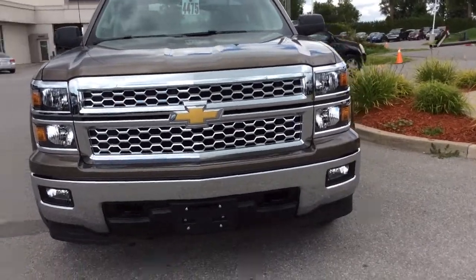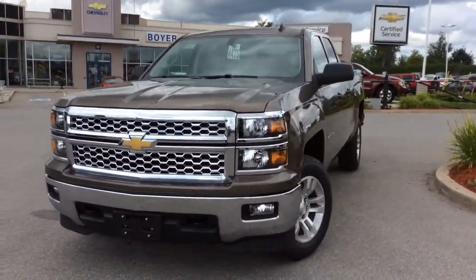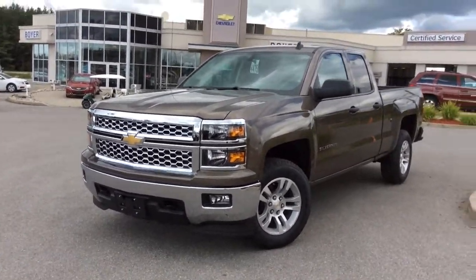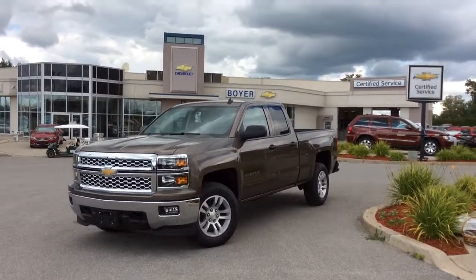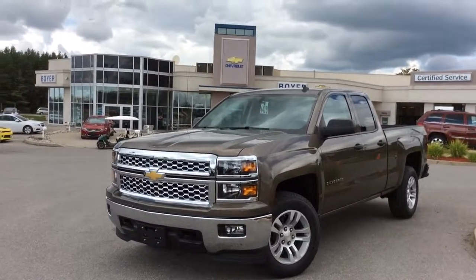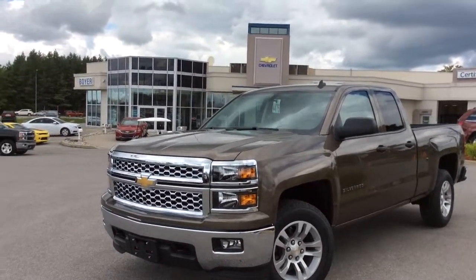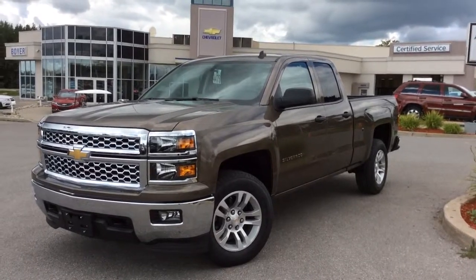So there you have it — your 2014 Silverado LT. We do have a huge selection of Silverados to choose from. We have lots of 2014 model years and our 2015s are pouring in like crazy. Come on into Boyer Chevrolet this summer, take one out for a test drive, and see everything that our Silverado lineup and the Boyer difference can do for you.